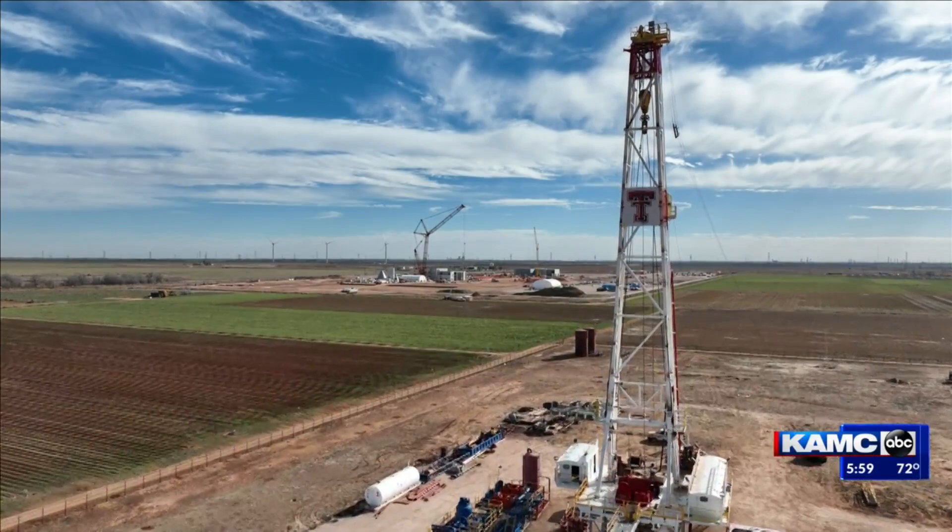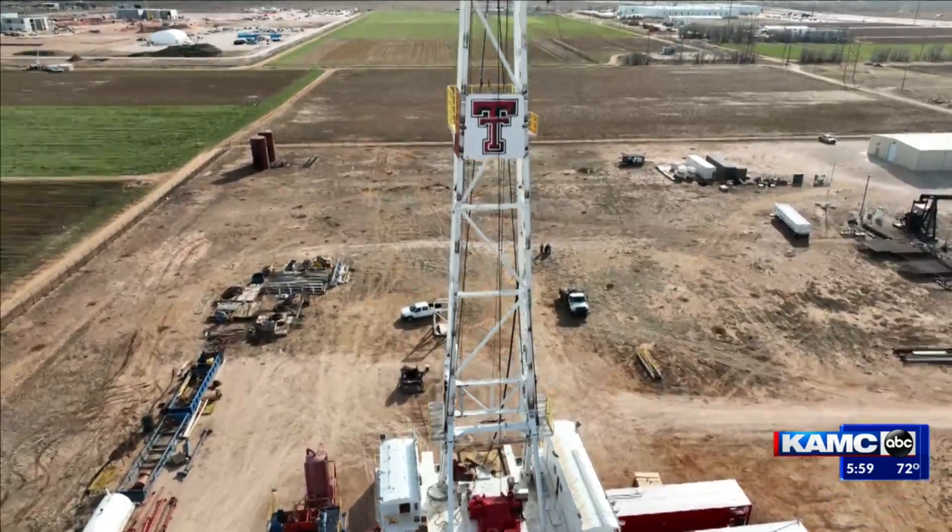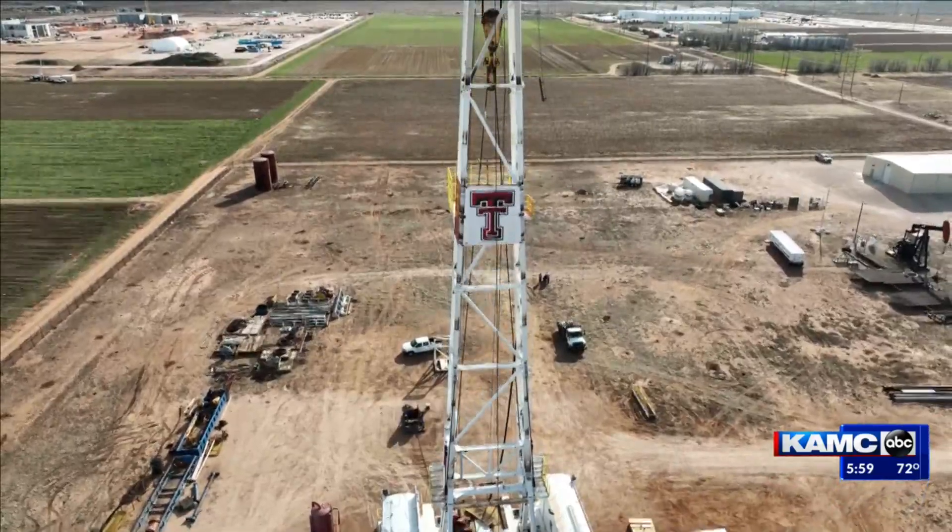On a dusty East Lubbock Road lies the newest addition to the Bob L. Hurd Department of Petroleum Engineering at Texas Tech. It was built to give our students hands-on experience in the oil field under a controlled environment. It's to take the material out of the textbook and bring it to real life.